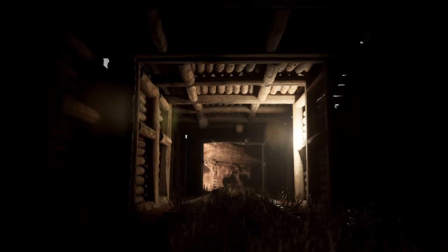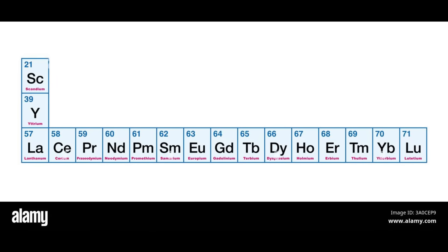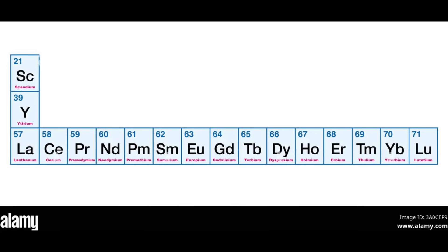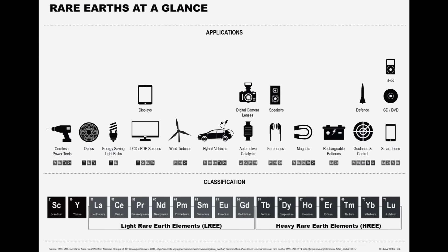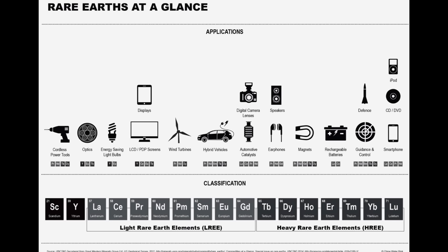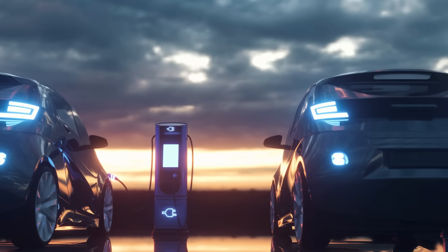But let's start with what these things actually are. Rare earths are a group of 17 metallic elements that include names like neodymium, cerium and dysprosium. They're the unsung heroes of modern technology, hiding in everything from electric cars and wind turbines to smartphones, headphones, and even fighter jets. They're what make electric motors powerful, magnets strong, and screens glow with colour.